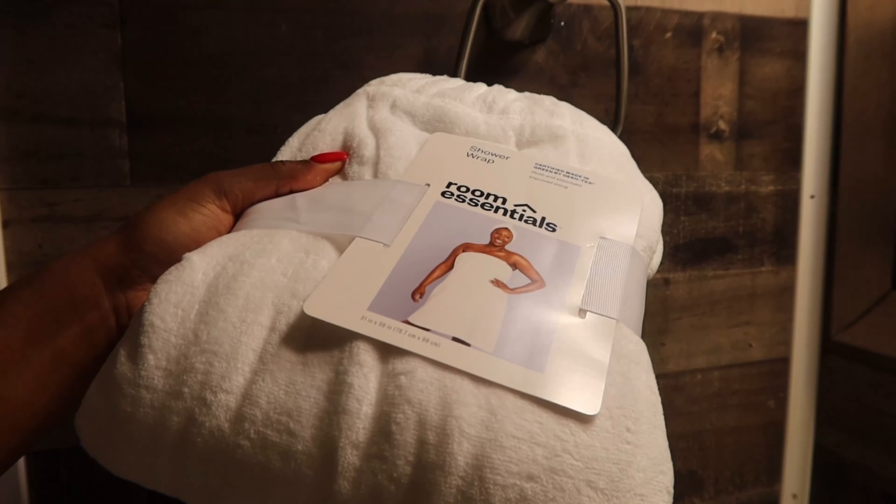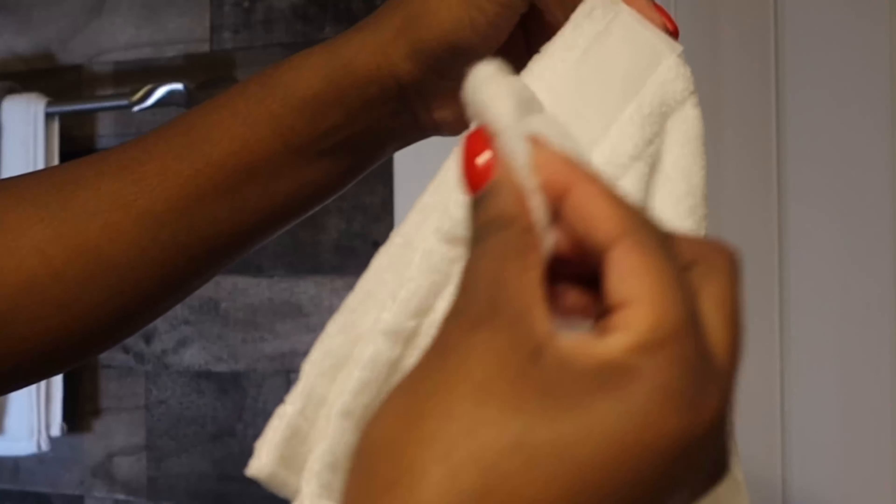This is a shower wrap from Target. They are very affordable, soft, and great to have without having to worry about your towel slipping down.